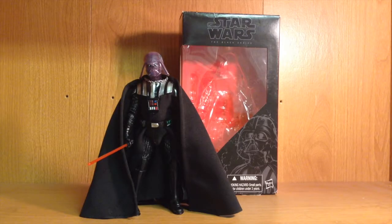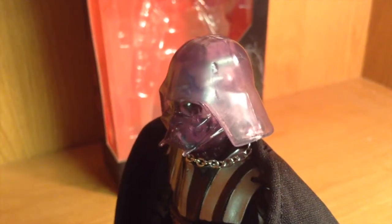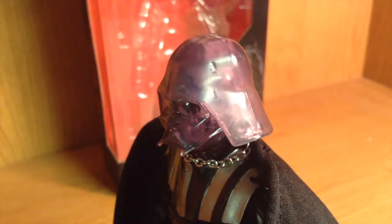Last but not least, I managed to find this Black Series figure — the Darth Vader 6-inch figure, which is the Emperor's Wrath variant. If you look really closely at it, his helmet is slightly transparent. Like in Return of the Jedi when he picks Palpatine up to throw him down the shaft and the lightning's affecting him and it shows off some of his skull — that's what this is representing. I hadn't seen one of these in stores and didn't even know it existed until today, so I figured what the heck, I'd snatch that up too.